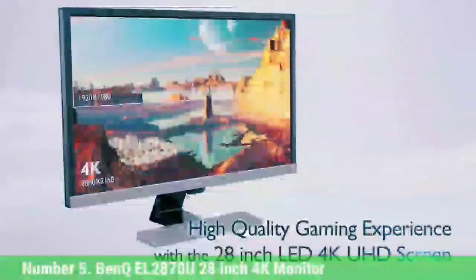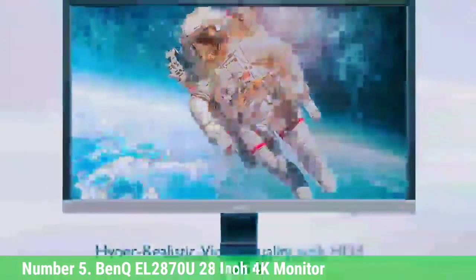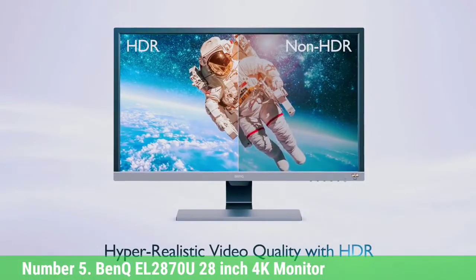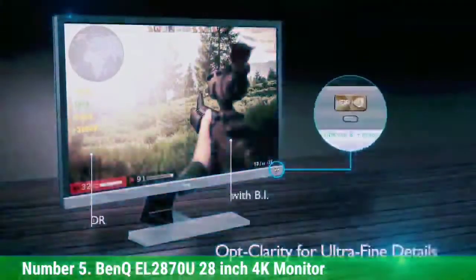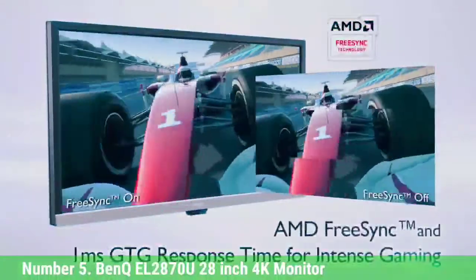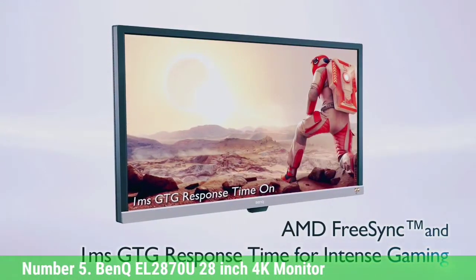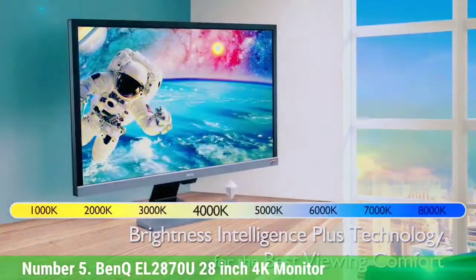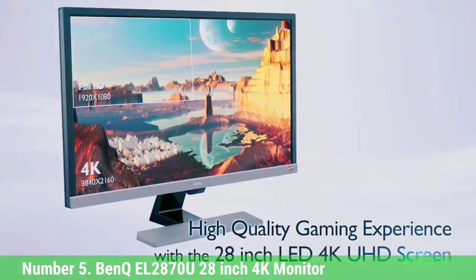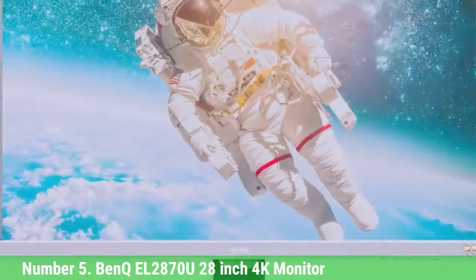Number 5: BenQ EL2870U 28-Inch 4K Monitor. If you're looking for a decent 4K monitor that will give you many hours of joy on your gaming consoles at a great price, the BenQ EL2870U 28-Inch 4K should be your choice. We found this to be the best monitor for gaming and movies. This UHD monitor performs great whether you're playing games or watching the latest blockbuster movies. This entry-level 28-inch display offers 4K UHD 3840x2160 resolution at 60Hz refresh rate, which is the current standard for 4K.